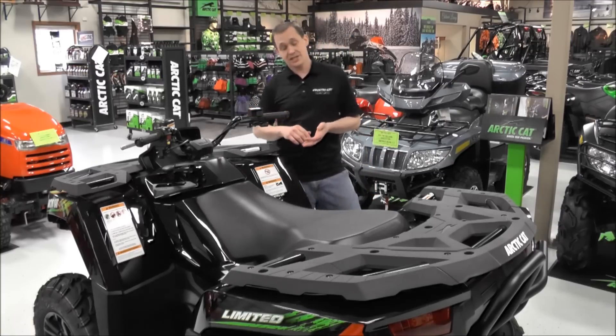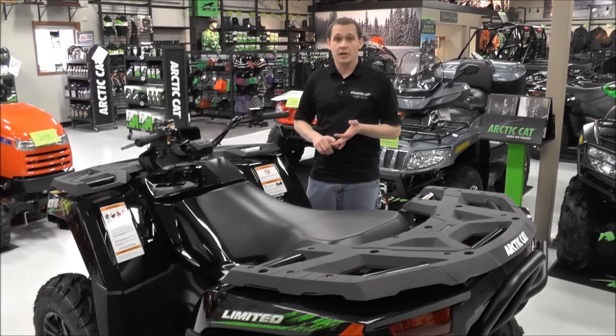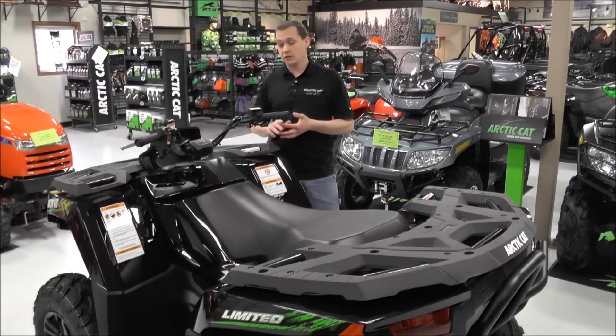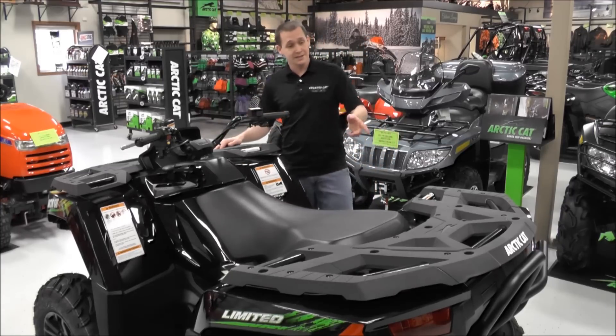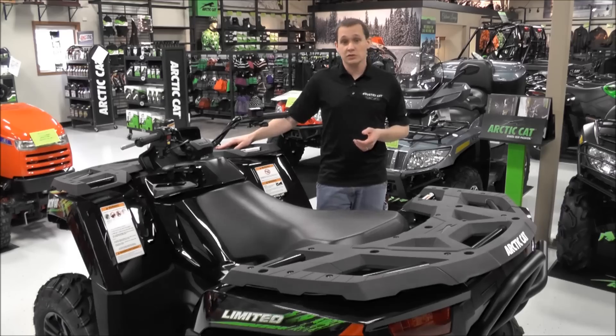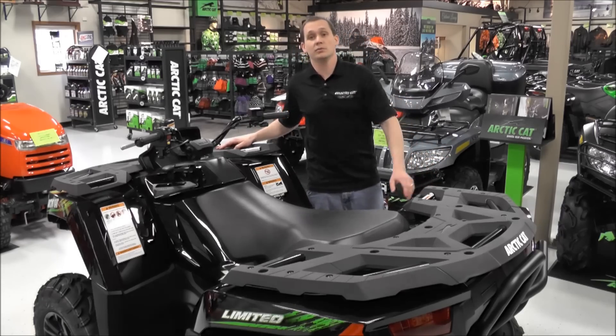It has a digital gauge that shows miles per hour, RPM, trip, clock, and also a fuel gauge — all in one compact gauge. It has front and rear racks: the front rack has a 100-pound capacity and the rear has a 200-pound capacity.